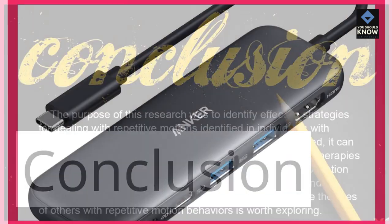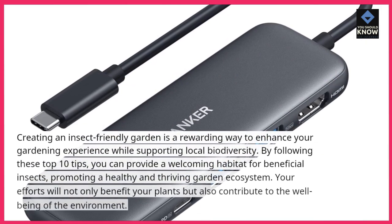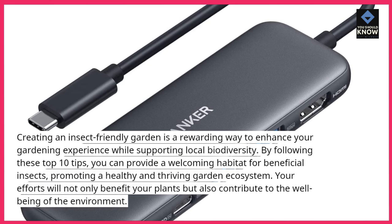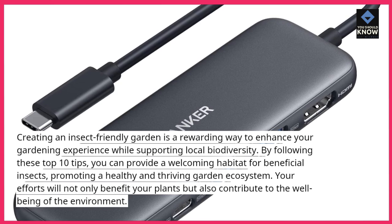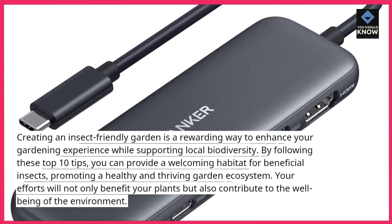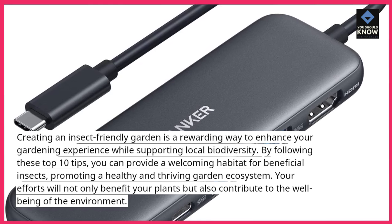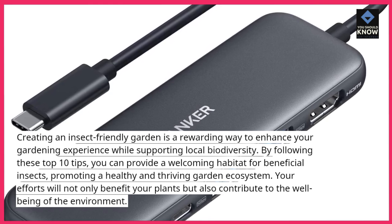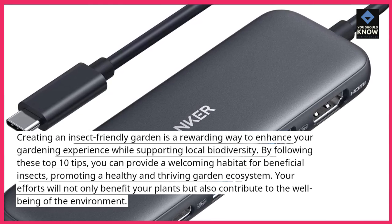Creating an insect-friendly garden is a rewarding way to enhance your gardening experience while supporting local biodiversity. By following these top 10 tips, you can provide a welcoming habitat for beneficial insects, promoting a healthy and thriving garden ecosystem. Your efforts will not only benefit your plants but also contribute to the well-being of the environment.